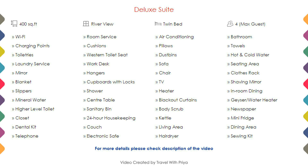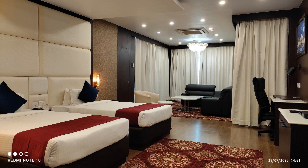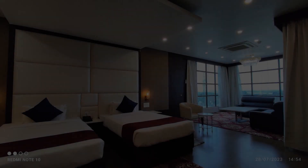Room category 1: you can see on the screen details like room size, bed type, room views, amenities, facilities, and images etc.